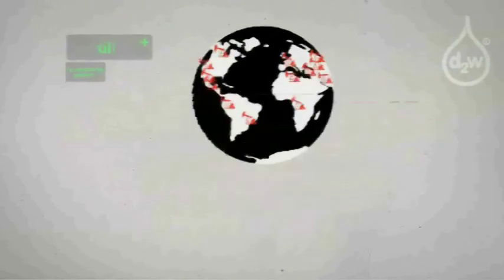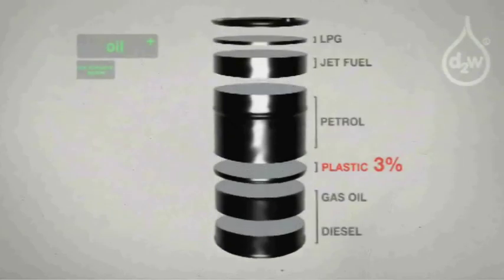Naphtha is the material that forms the basis of all the plastics around us. It is on average only 3% of all oil extracted. It is a by-product and would otherwise be flared off, burnt and wasted.